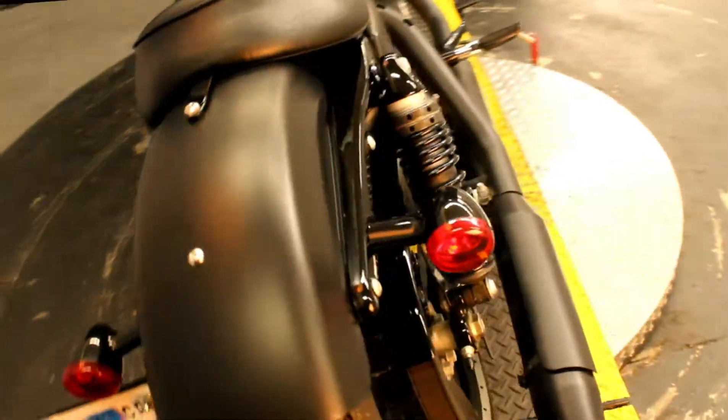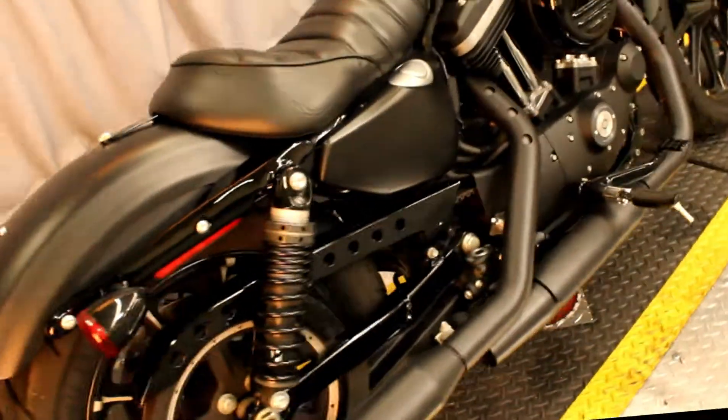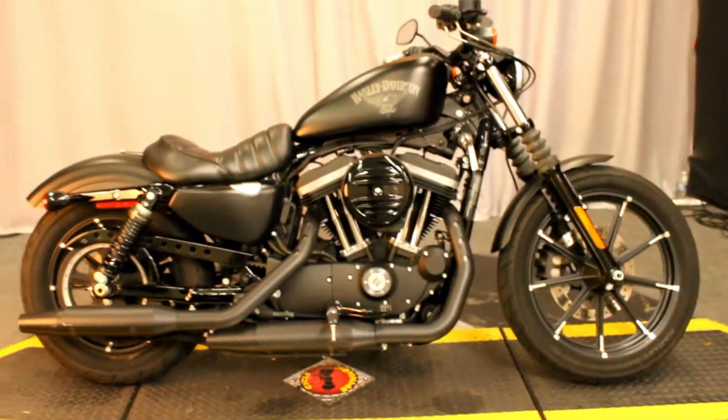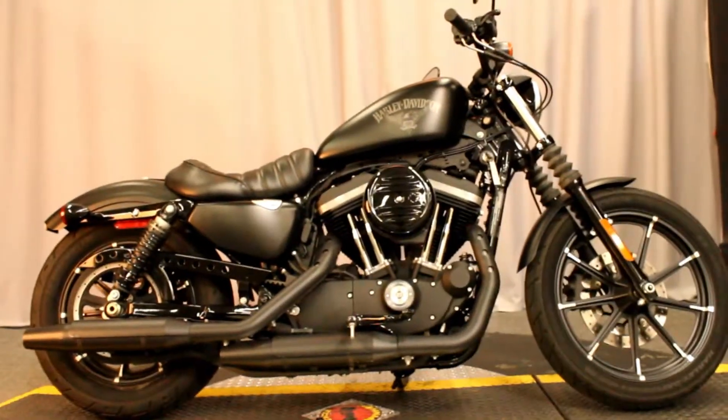And it looks great, all blacked out. In good condition, and it's available for test rides 7 days a week here at Biggs Harley-Davidson in San Marco.